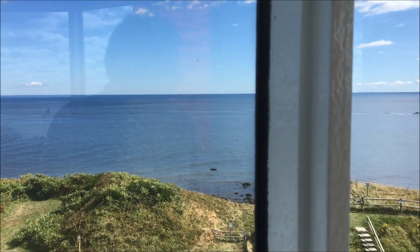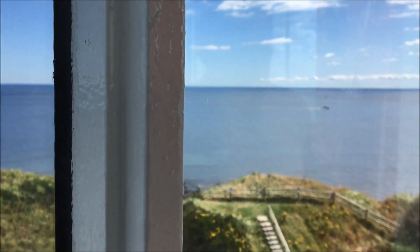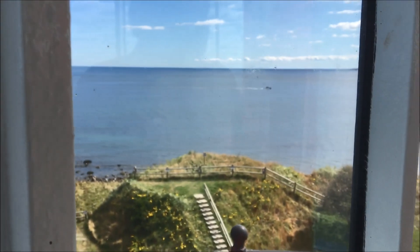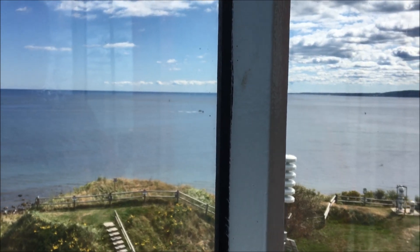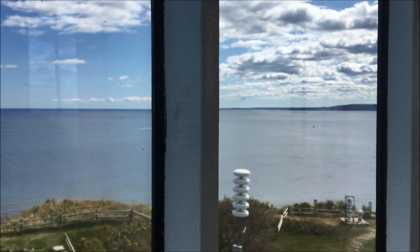Below us is Fort Andrew, originally called Fort Gernet. There's been a fort out here since the Revolution, and during the War of 1814, we actually engaged two British frigates.